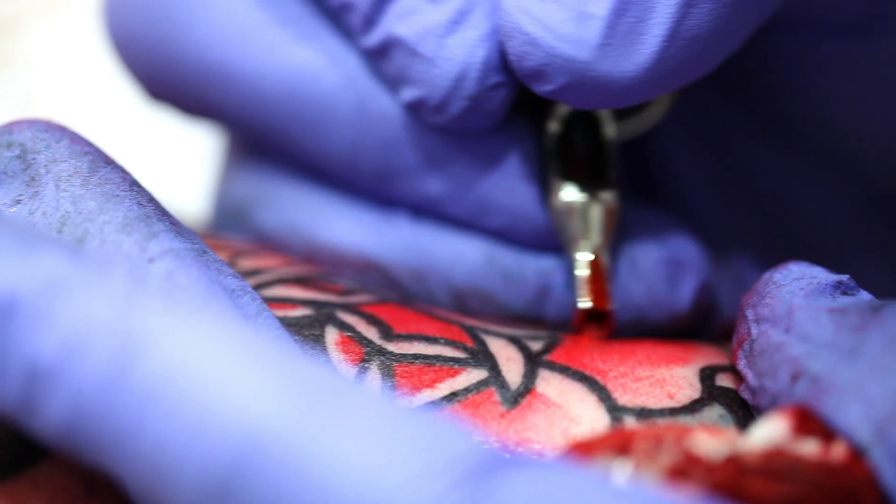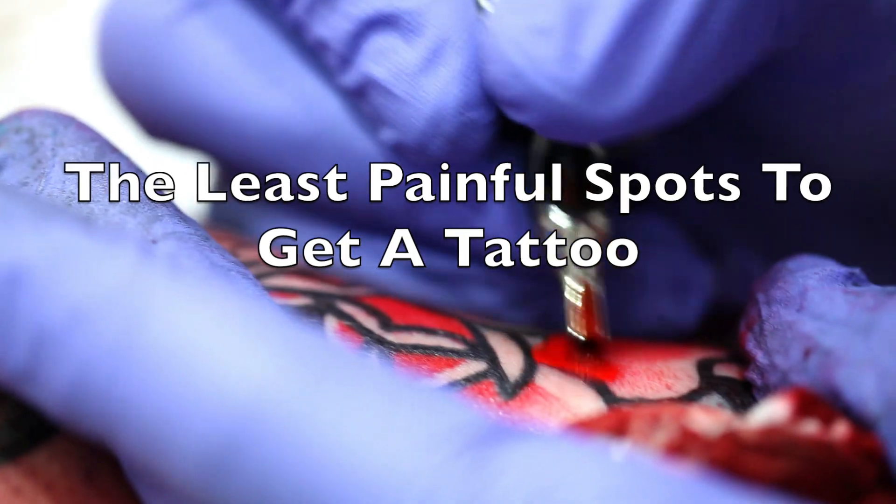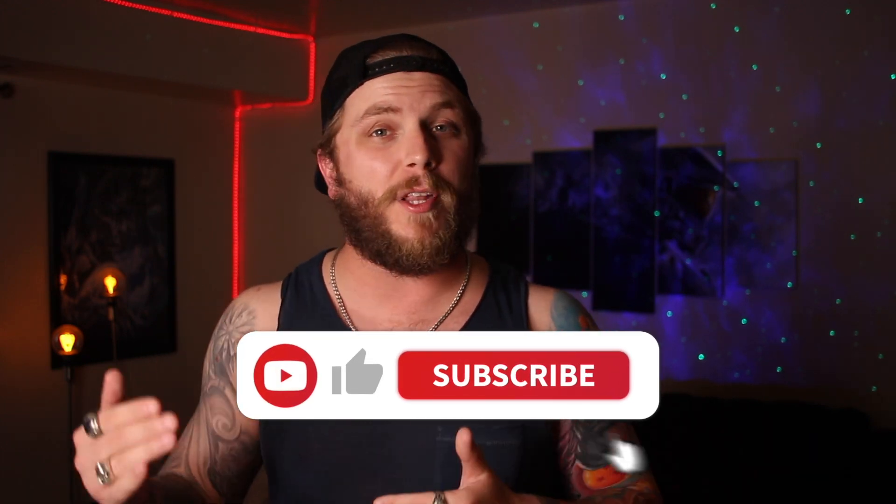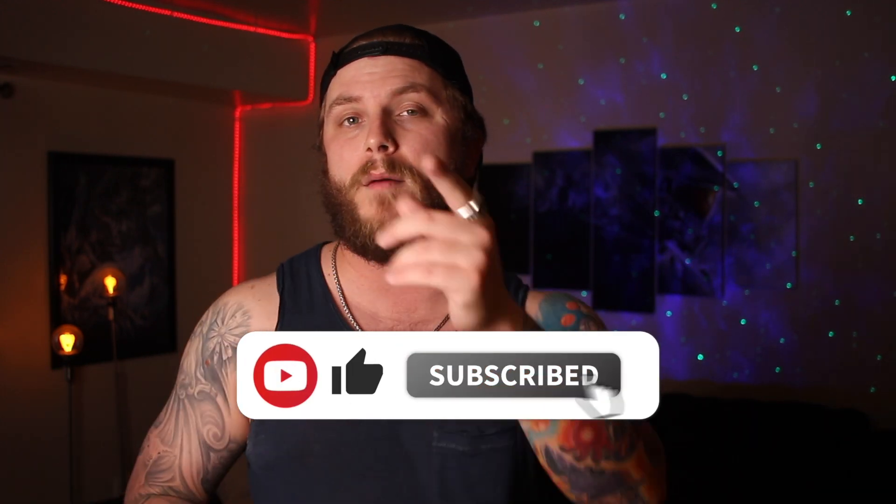If you want to get a tattoo but are afraid of the pain, this video is for you. We're going to be talking about the least painful places to get a tattoo, so you can find a nice spot that won't hurt too much. My name's Mike, welcome to Evolve Inc. On this channel we talk all about tattoos, so if you like tattoos or plan on getting one, be sure to subscribe.